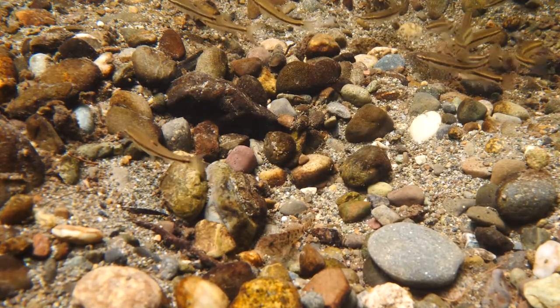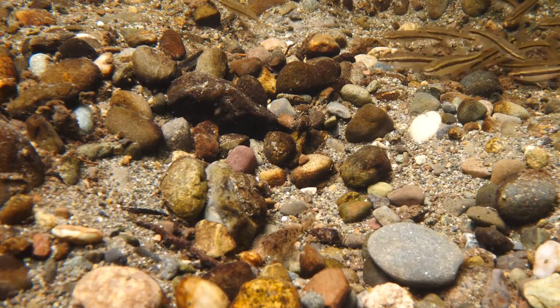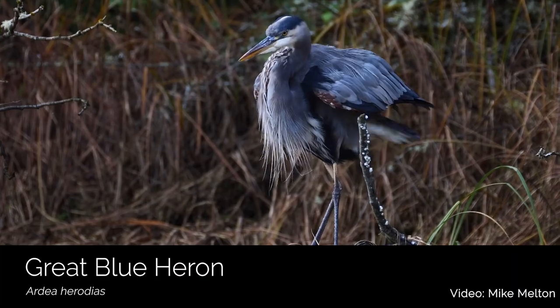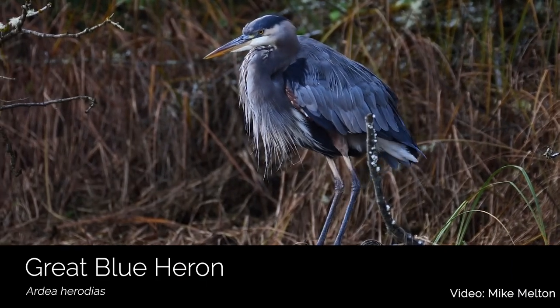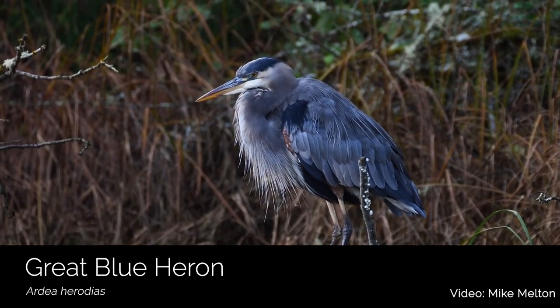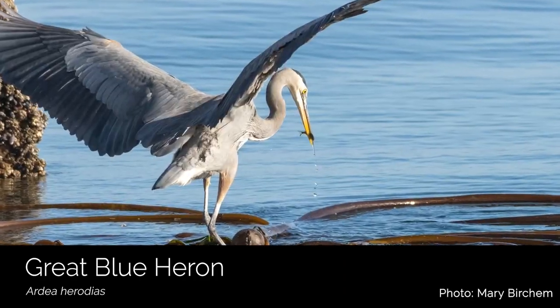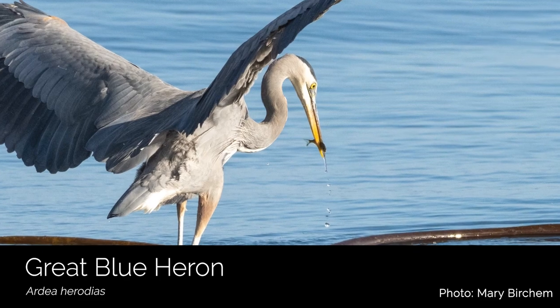Some of the birds that we find in our marine habitats are here year-round. We're all very familiar with our local great blue herons. They are very common in South Puget Sound, and while we can find them in a variety of habitats, they are often seen along the edges of our estuaries, patiently waiting for fish that happen by.